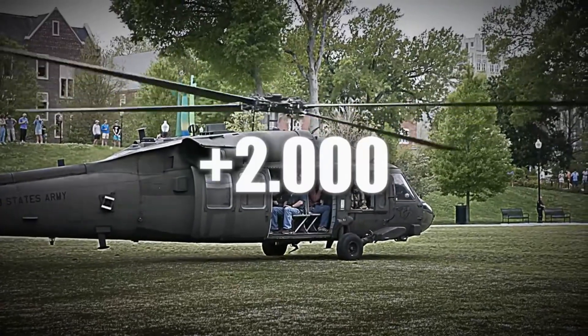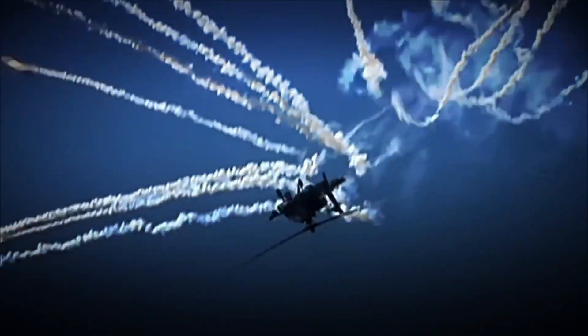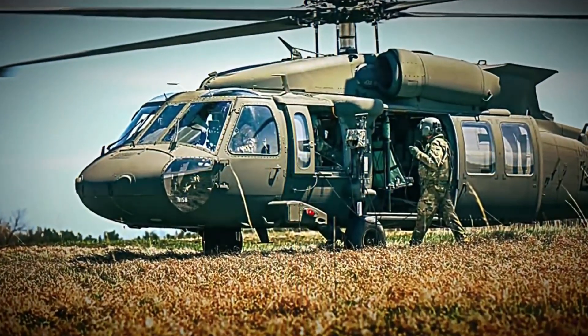Over 2,000 military helicopters are manufactured worldwide every year. They are lethal, destructive, and a single unit can cost more than $30 million to produce. But how are they actually made?